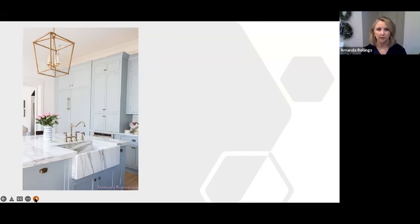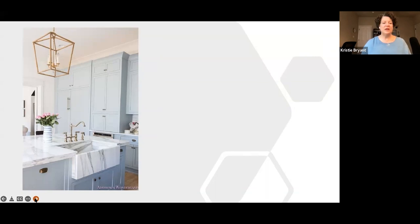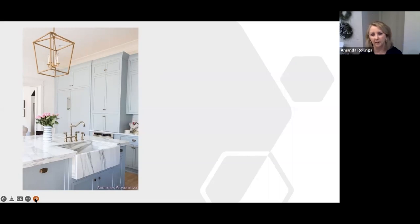Christy asks about taking cabinets to the ceiling. Amanda says absolutely — if you're replacing cabinets, take them all the way to the ceiling. It heightens the kitchen, makes it look more finished, gives it a custom feel, and adds storage. She also previews the idea of bringing cabinets all the way down to the countertop.